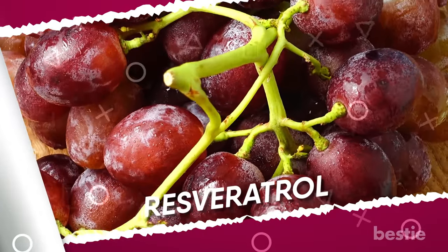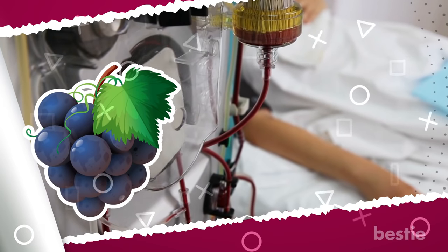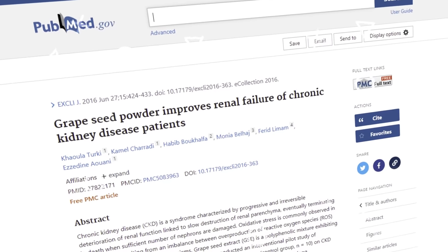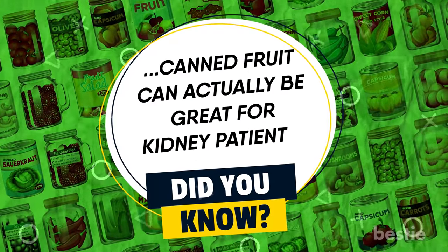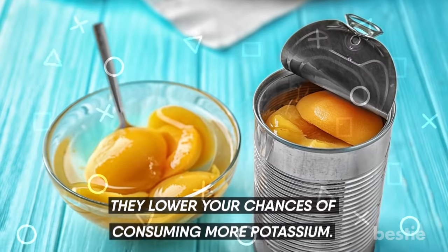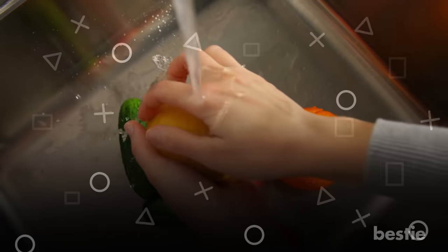Grapes contain resveratrol, a flavonoid that helps relax muscles and increase blood flow. If you are undergoing dialysis, grapes are a great way to follow fluid restrictions and stay hydrated. Studies have shown grapeseed powder to improve renal failure in chronic kidney disease. Add berries to your smoothies, salads, or cereals, or make purees and sauces. Canned fruit can actually be great for kidney patients — the potassium leaches out into the water in the can. Just remember to rinse your fruit before eating.